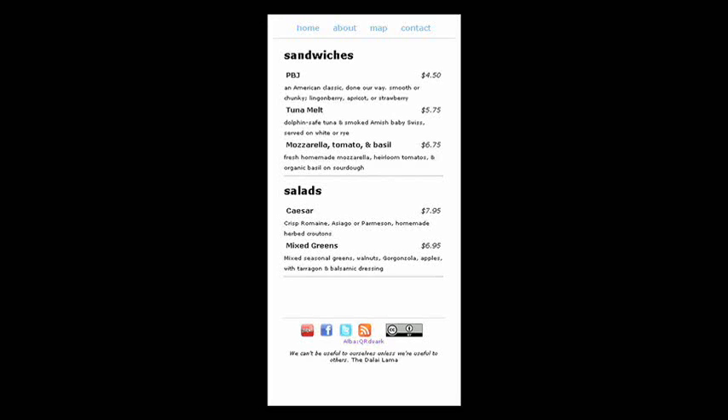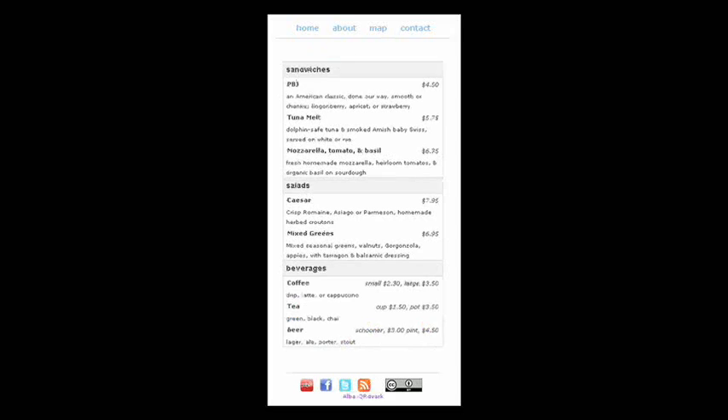Our smartphones have replaced laptops for day-to-day chores like shopping, finding a restaurant, looking up movie showtimes, pulling up maps and directions, and much more.